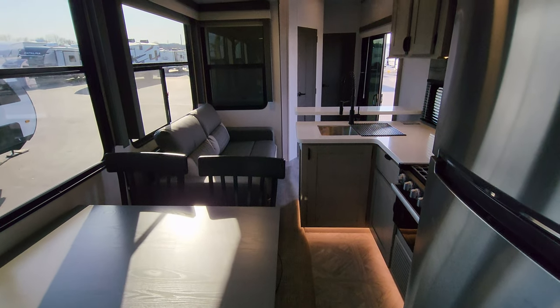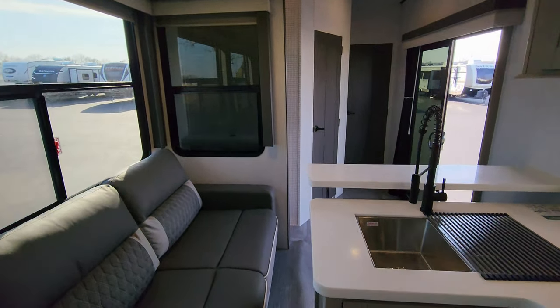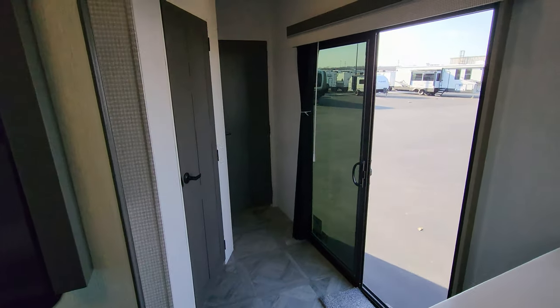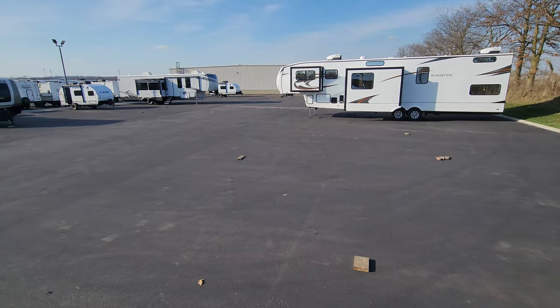Thanks for taking the time to watch. Please remember to like, share, and subscribe. Check out the folks at Couches RV Nation — they're one of the largest internet discount dealers in the country.